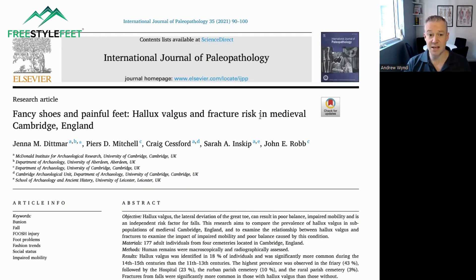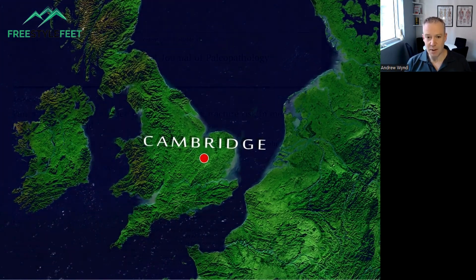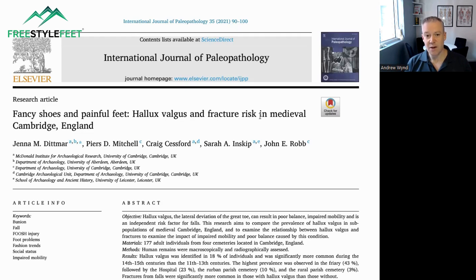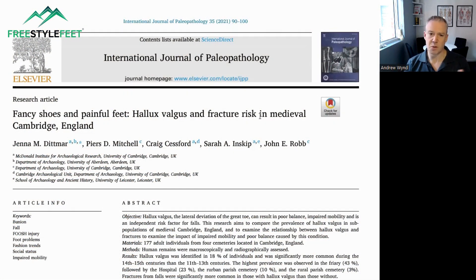What these authors really have done — I've never seen anything like it before — they went back to a medieval England area, Cambridge, and they dug up 177 bodies from various parts around the Cambridge region. What they were looking at was the osteology, so the bones. They looked to see if there's any association between the angulation or formation of bunions and social trends that were happening at that particular time. The results are absolutely fascinating.